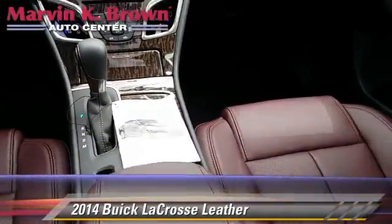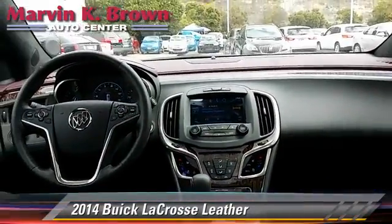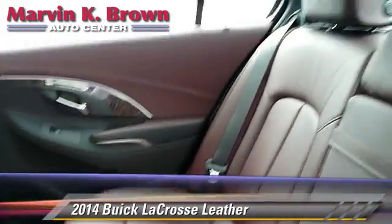Comfort and convenience features include backup camera, Bluetooth wireless, satellite radio, and navigation system. Give us a call to schedule your test drive today.